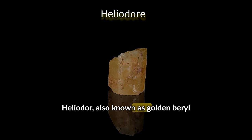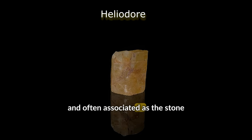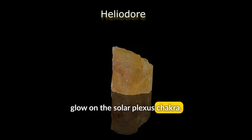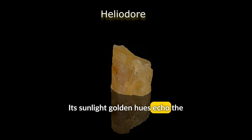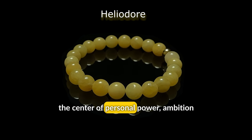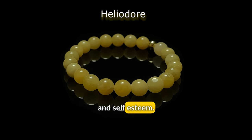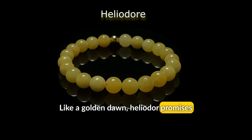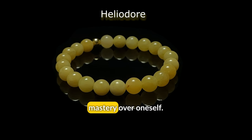Heliodor, also known as Golden Beryl and often associated with the Stone of Golden Light, casts a radiant glow on the Solar Plexus Chakra. Its sunlight golden hues echo the Solar Plexus Chakra's energy, embodying the center of personal power, ambition, and self-esteem. Like a golden dawn, Heliodor promises the rise of personal growth and mastery over oneself.